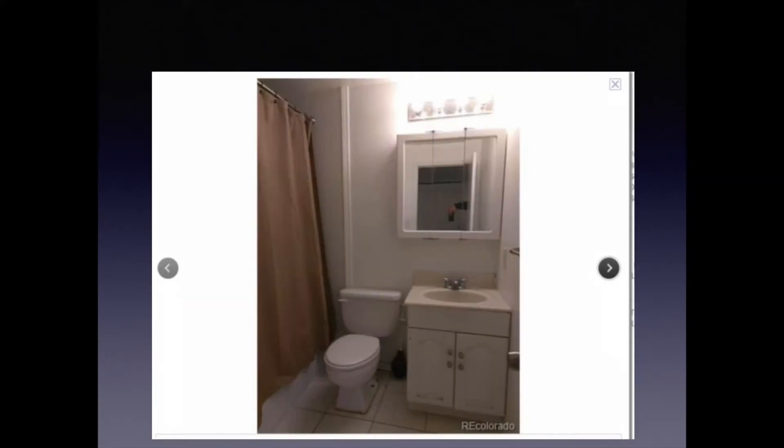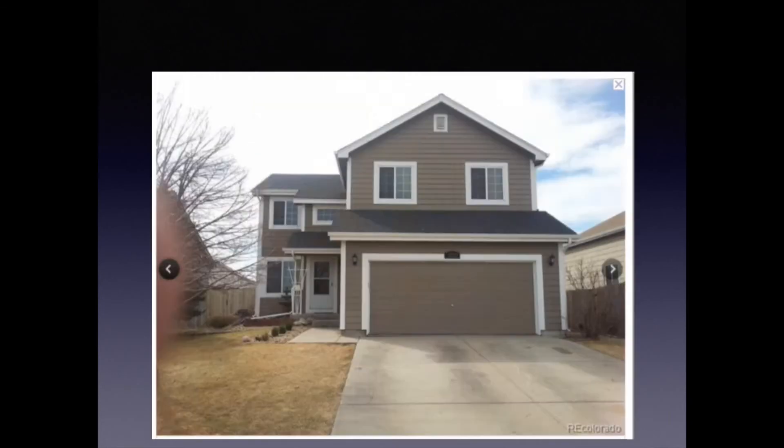The next picture — the first thing I think is: why is the shower curtain closed? Opening it up would make the bathroom look bigger, and you wonder what you're hiding behind there. You want to show as much of the house as possible in your pictures. The other thing I noticed — look in the mirror. Someone is taking the pictures with a phone.